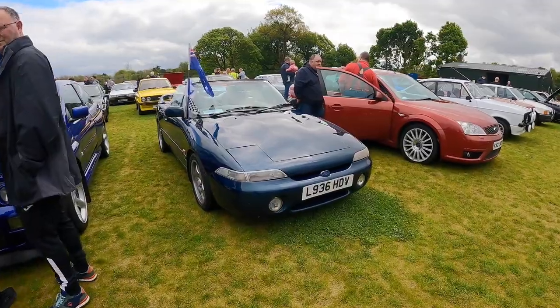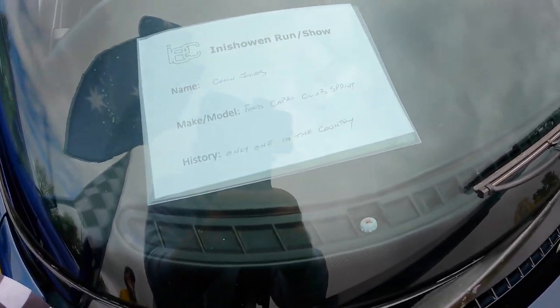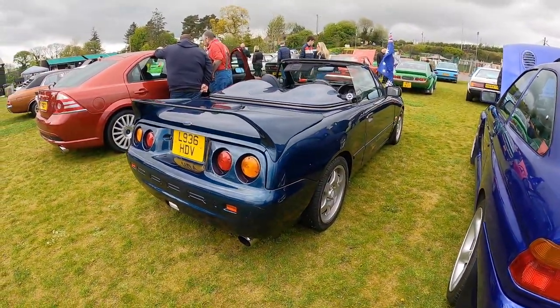I saw this thing and had no idea what it was. But apparently it's a Ford Capri Club Sport — and the only one in the country. Really cool — never seen one of these before in my life. Very strange, but very cool.